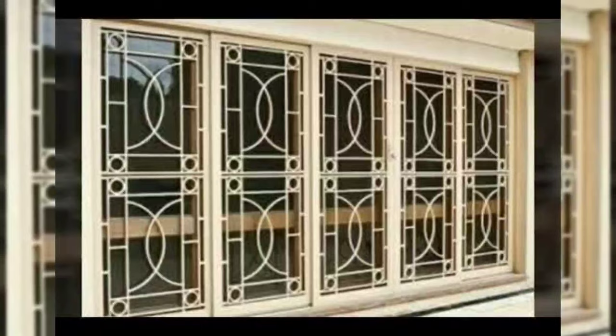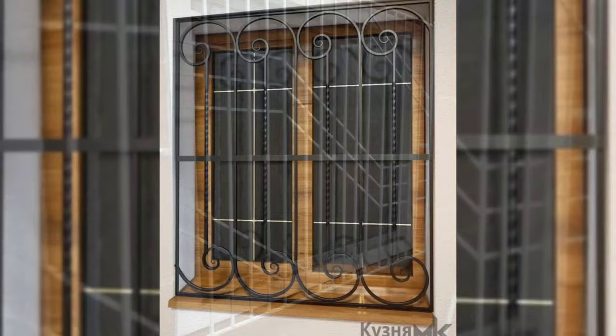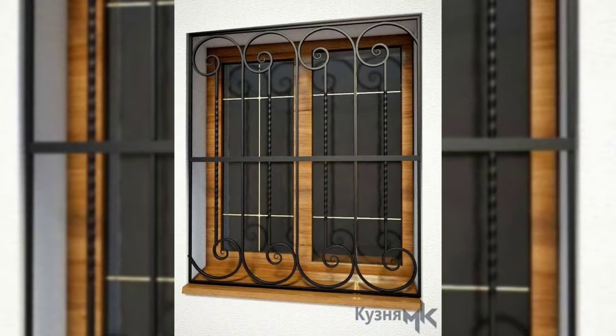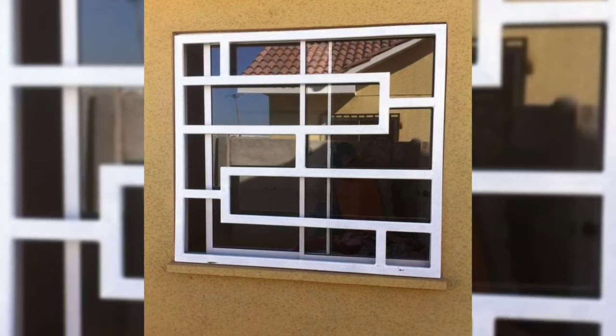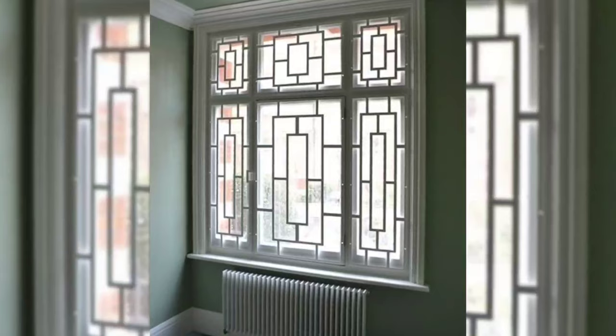Number 3: Wrought Iron. As far as properties are concerned, the features of wrought iron window grills are similar to cast iron grills, except in its thickness and toughness. Since it is thinner, it can be easily sawn to create uneven textures and is mostly used for decorative purposes.